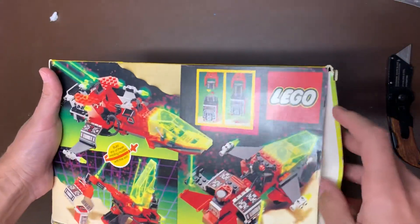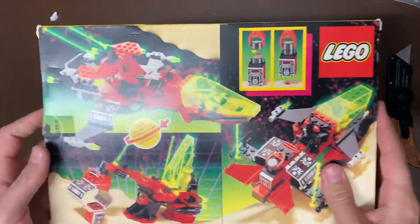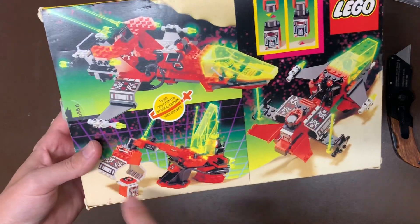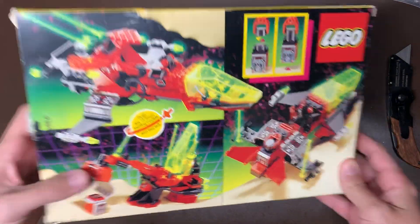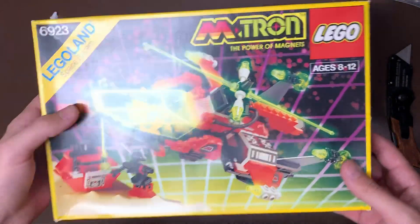Love the old magnets. Emtron — the M kind of came from Magnetron, I think, is where they all stemmed from, because they have all these magnets and picking up all these things. Really cool color scheme — love the black and red and, of course, the neon green of the time. That is the color of my childhood. Neon green — everything was neon green for me as a kid.